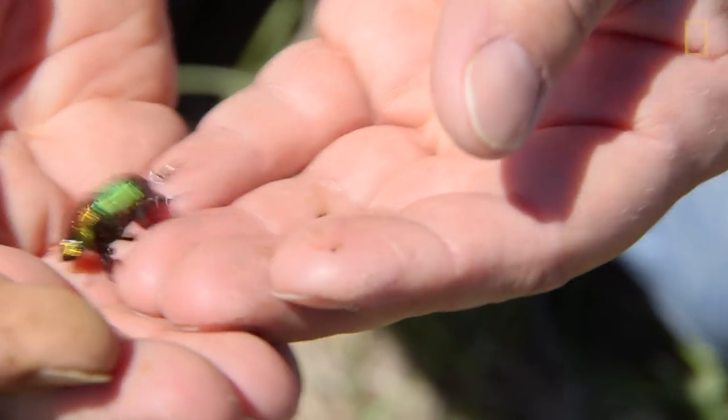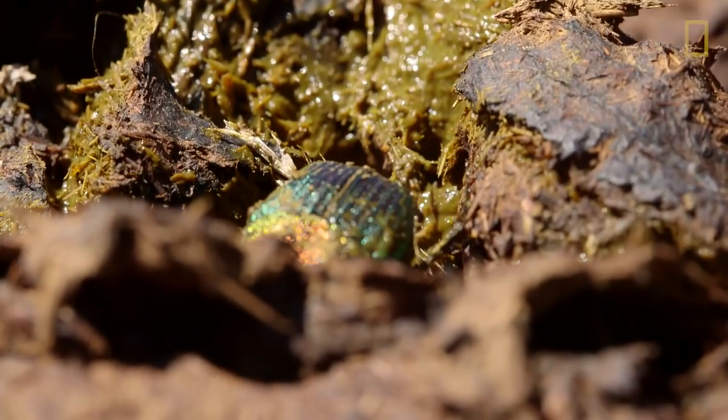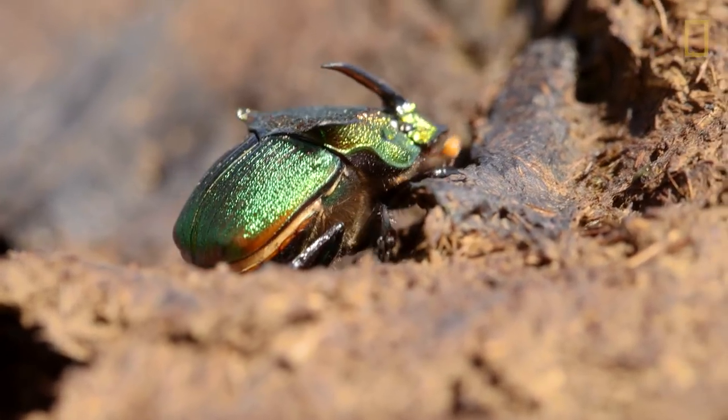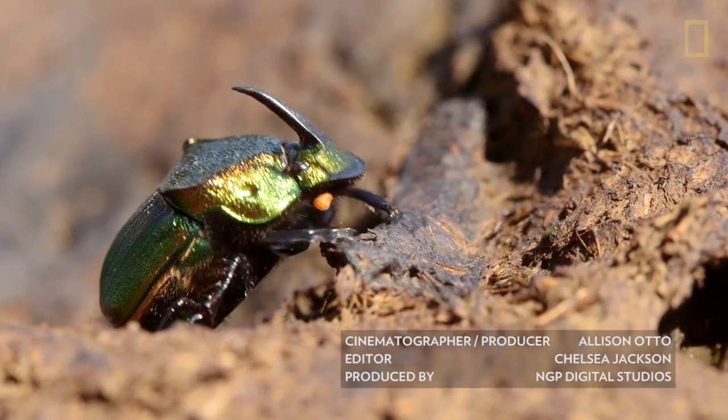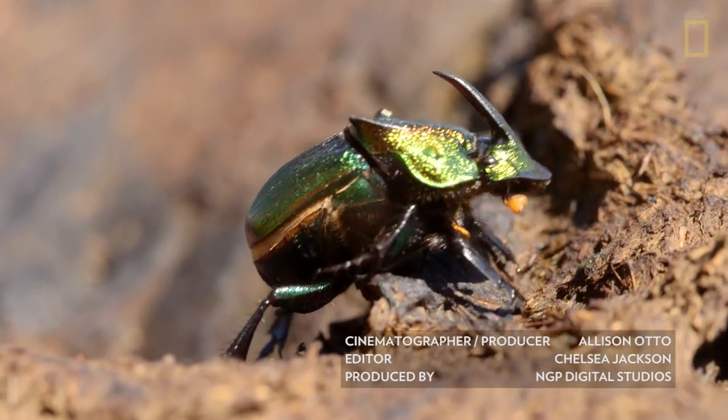I've never found anybody who was not fascinated by these beetles until I told them, that's a dung beetle. Then they were a little bit irritated because people think dung beetles are ugly and little and brown and stinky. And that is a wonderful, pretty jewel of a beetle. Thank you.